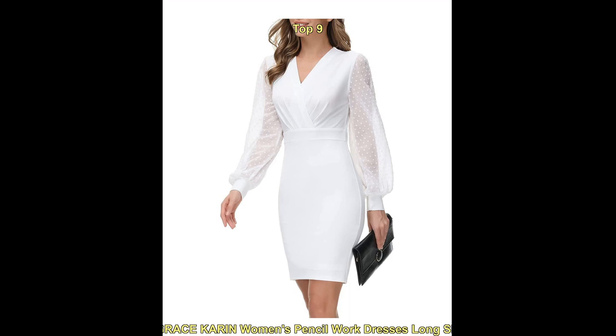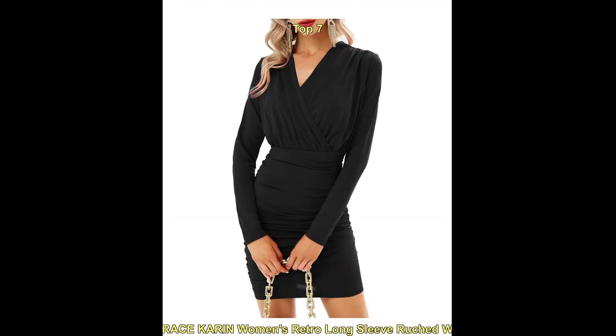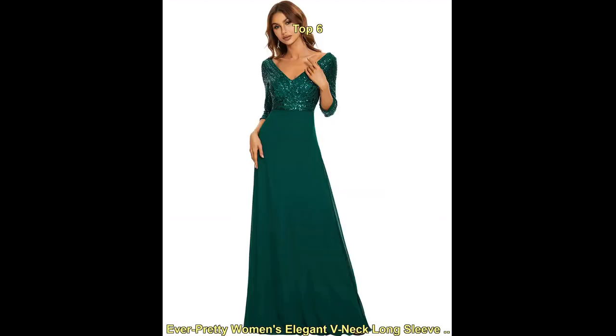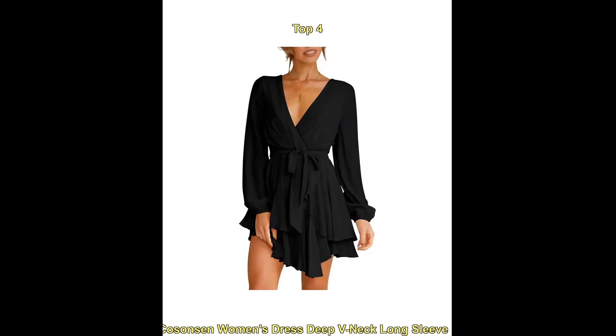Long sleeve v-neck cocktail dresses are a stylish and sophisticated option for semi-formal events and special occasions. The v-neck line is a flattering and feminine silhouette that can showcase a woman's neck and collarbone, while the long sleeves provide a touch of elegance and coverage.